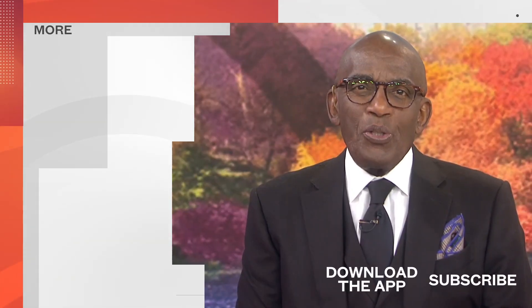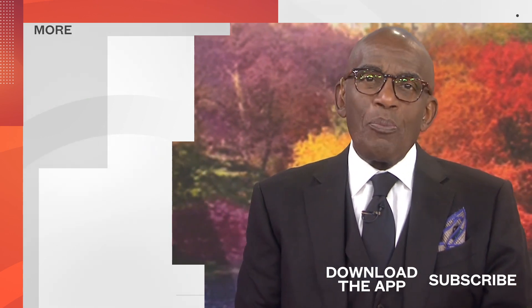Thanks for watching our YouTube channel. Find your favorite recipes, celebrity interviews, uplifting stories, shop our favorite deals, and so much more with the TODAY app. Download it now.